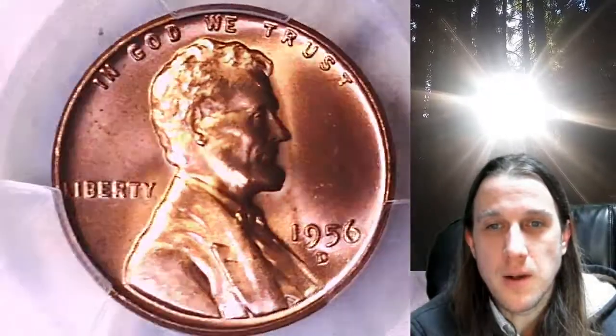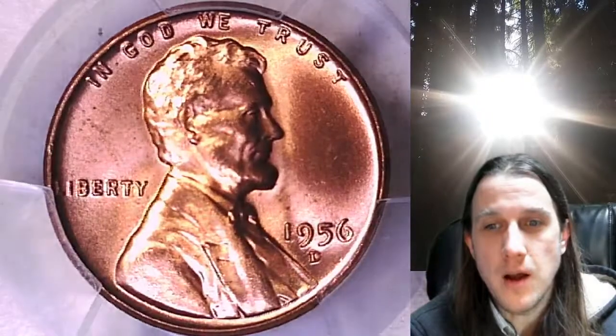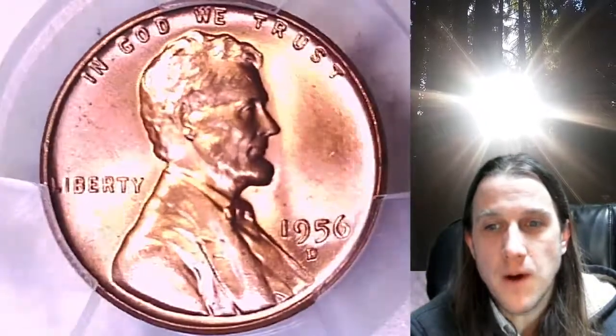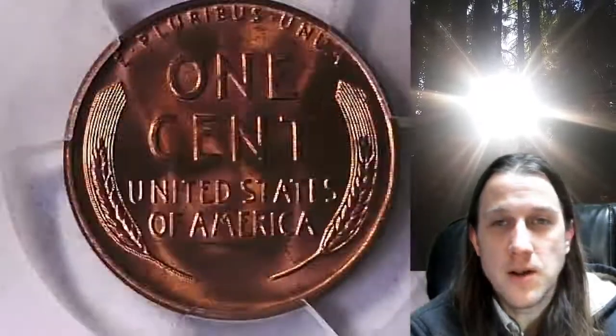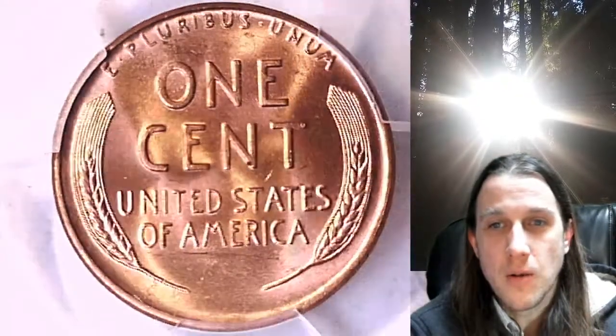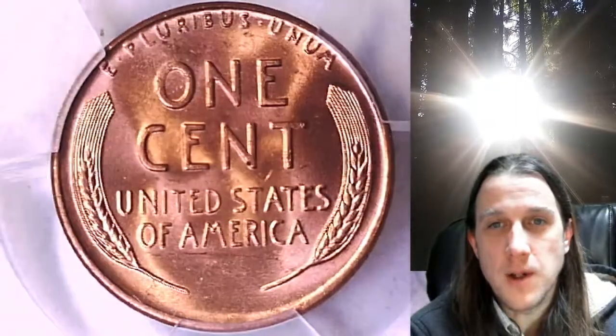We'll take a look at Lincoln, and then we'll take a look at the wheat design on the reverse. This coin is going to go up for sale on eBay. You can find it by following the link in the description below the video. It'll take you to this exact coin on eBay, where you can also find over 3,900 PCGS graded coins for sale.